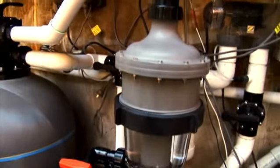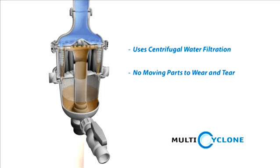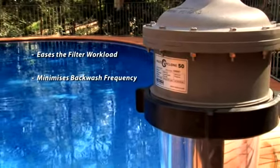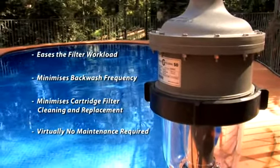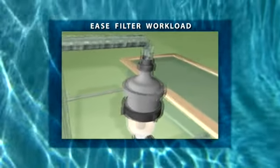The Multi Cyclone runs between the pool's pump and its filter. Because it works on the basis of centrifugal water filtration, there are no moving parts to wear and tear and no other filter media to clean or replace. Multi Cyclone eases the filter workload, minimises backwash frequency and cartridge cleaning and replacement, and is extremely simple to maintain. Multi Cyclone pre-filters up to 80% of the filter's incoming dirt, easing the filter's workload.